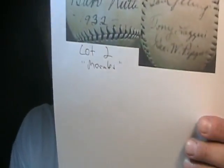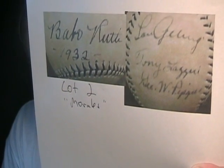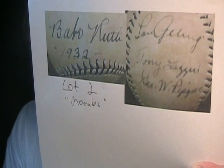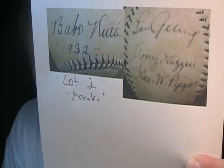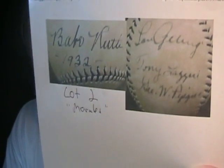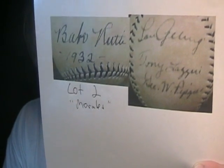Good evening again, fellow collectors. August 30th, 2009. In our second video tonight we're going to look at some vintage auctions on the Coach's Corner auction site. Let's get right to lot number two. This one will kind of amuse you — it's quite serious. Lot number two is a 1932 New York Yankees team signed baseball with the likes of Babe Ruth, Lou Gehrig, Tony Lazeri, etc. And it's always interesting that on this vintage stuff there's always inscriptions from the Coach's Corner stuff.